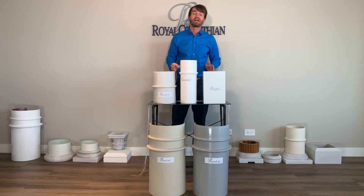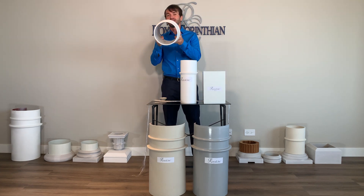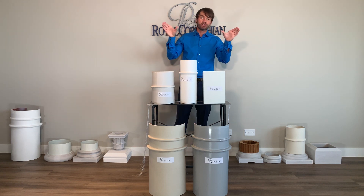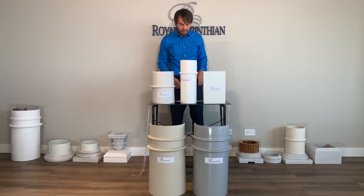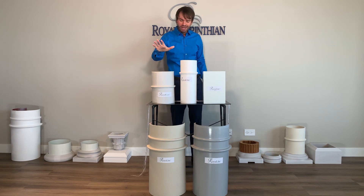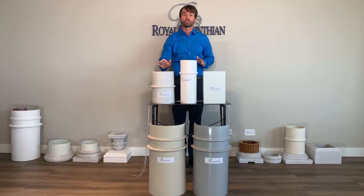That creates a single-piece column shaft. So even our 30 inch by 30 foot column is going to be a single-piece column shaft. We can split that to any plant type, so we can make it as two halves to go against a wall or to surround a structural column — three-quarter, any plant type, standard or custom. This is available in any style that we manufacture.